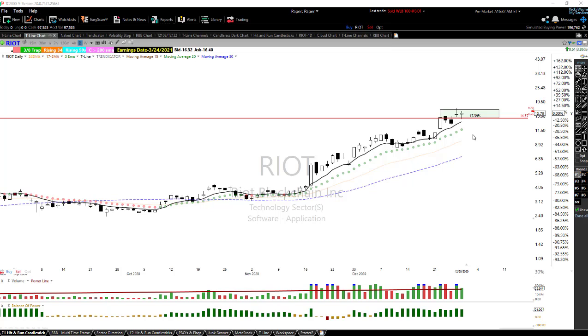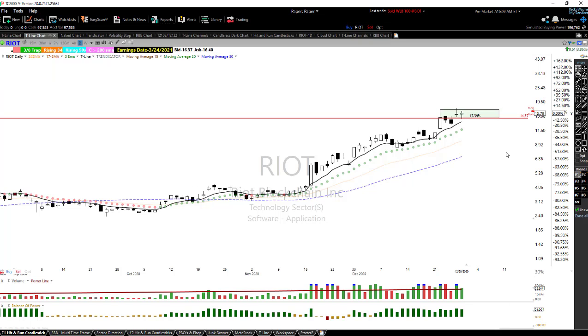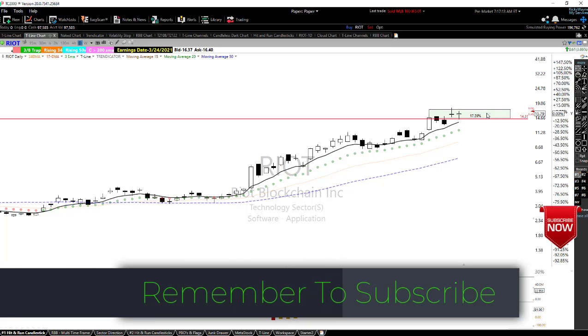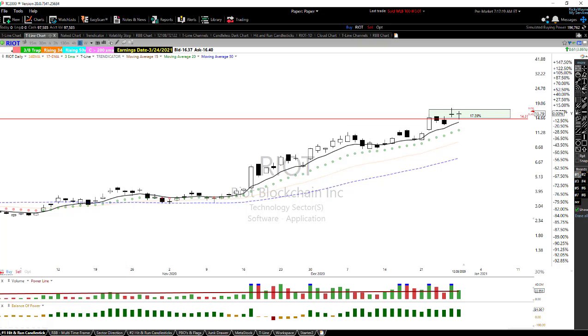The first one is RIOT (R-I-O-T). I've got a stop set up, assuming we buy inside the box area. If we buy on the low side of the box, we're looking at about $14.35 as a stop. If we buy on the upper side of the box, we'll have to adjust that stop immediately — there's no way we can keep a 17.4% stop in there. Depending on where we buy, we'll adjust the stop and look to take profits on the way up.